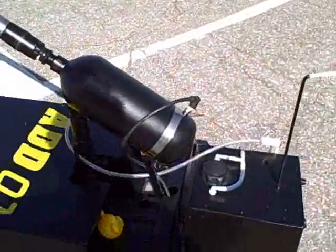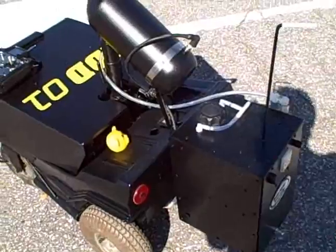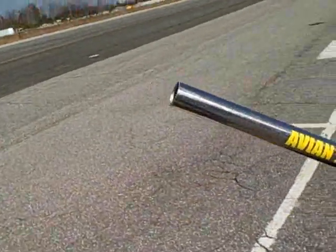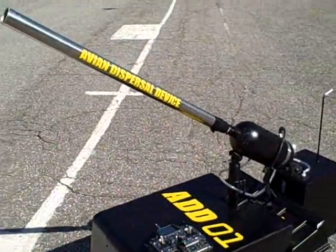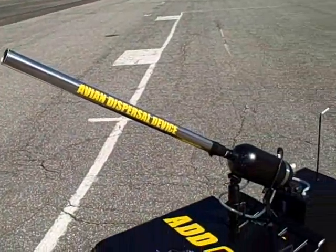This is a hydrogen operated hydrogen fuel cannon. The cannon shoots out a loud noise — basically compressed air, which is just hydrogen exploding in the cylinder — and that is directed towards the birds.